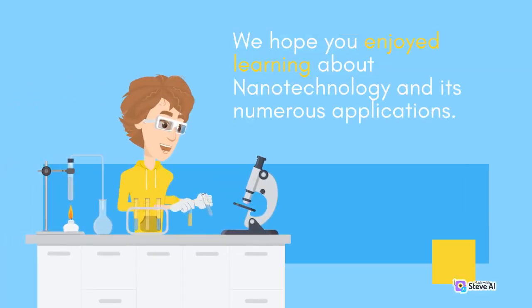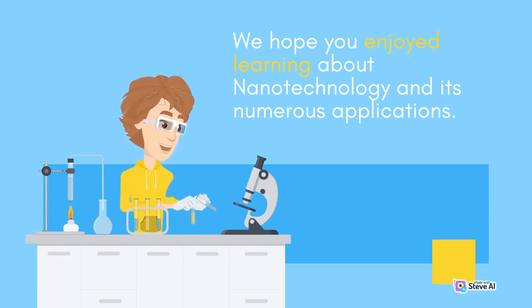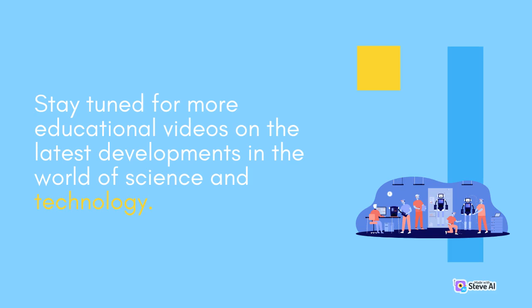We hope you enjoyed learning about Nanotechnology and its numerous applications. Stay tuned for more educational videos on the latest developments in the world of science and technology.